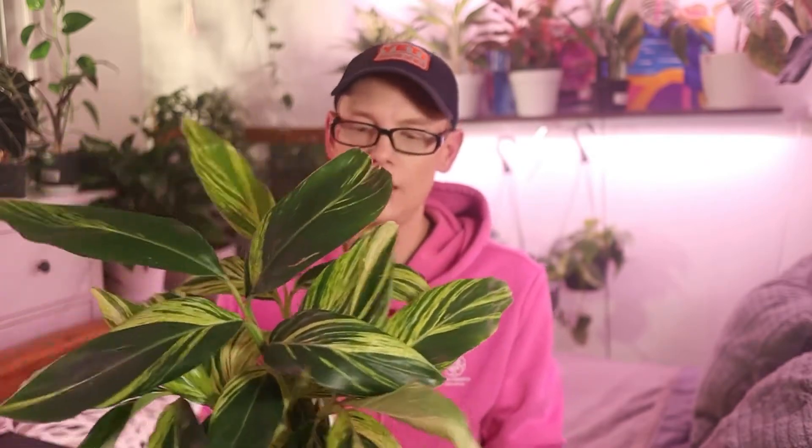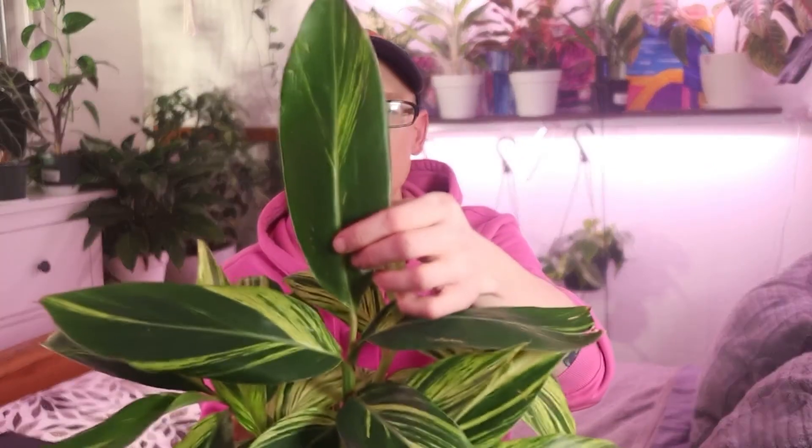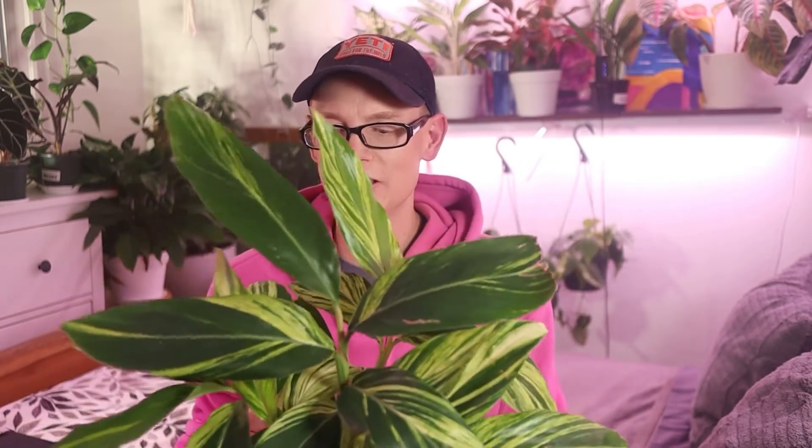Number two is this — a variegated ginger plant, and oh my god, it is just stunning. I love this one. What attracted me to it was the colors on the leaves: they are yellow and green. Actually, my college school colors are green and yellow — we're the Oregon Ducks at the University of Oregon — and this just stood out to me. Some things will just follow you in life, like your college school colors, and that's what I saw.